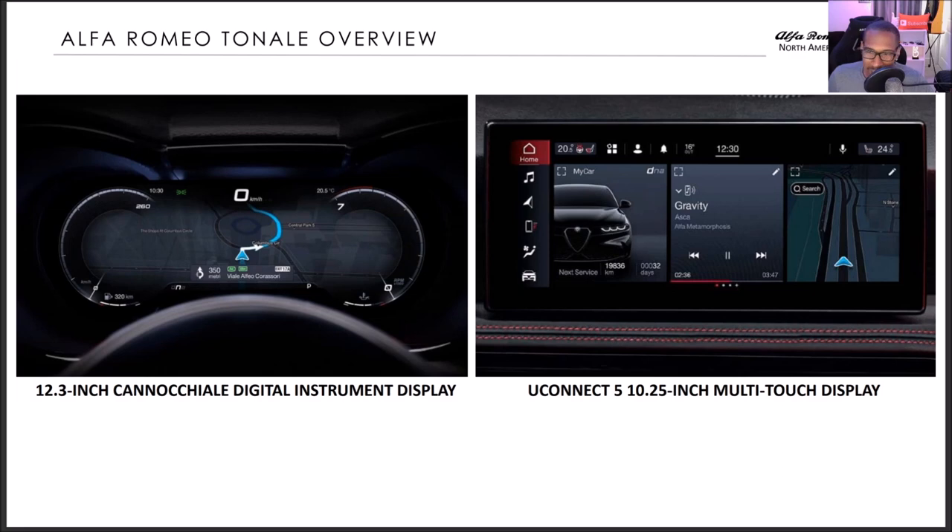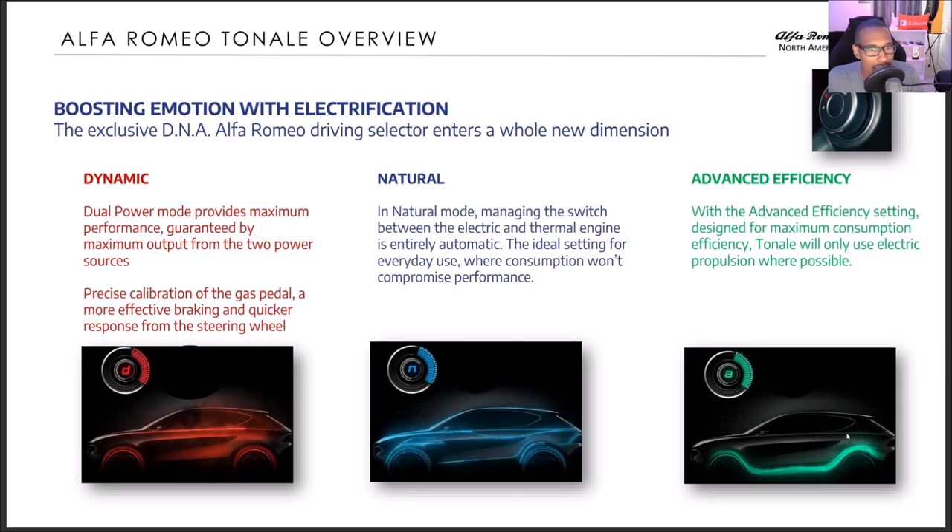The 12.3-inch digital instrument display is very similar to the new Maserati Grecale and the GranTurismo. You also have UConnect 5 with a 10.25-inch multimedia touch display. Keep in mind that UConnect 5 is not going to be in the Stelvio or Giulia refresh. If you want UConnect 5 in your Alfa Romeo, you'll need to get the Tonale. The reason is that R&D would have had to redesign the center console for UConnect 5, crash test it, and it would have cost north of 80 million dollars.